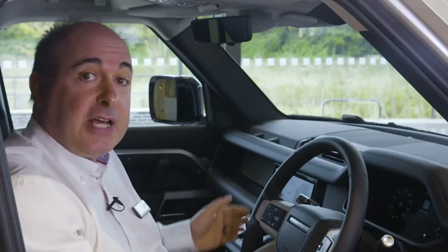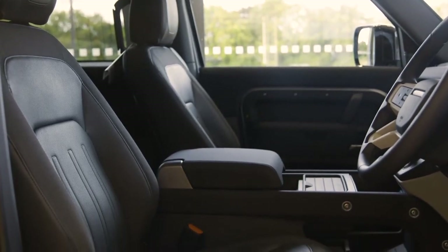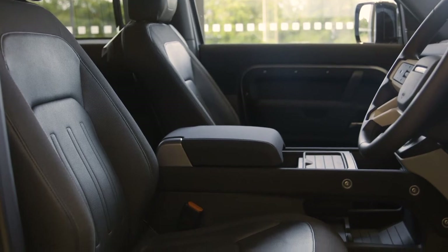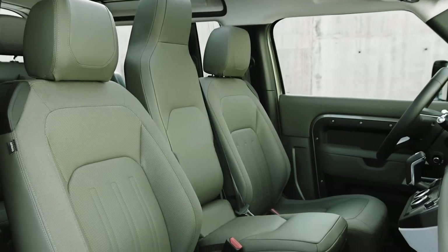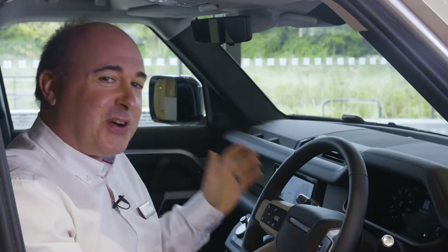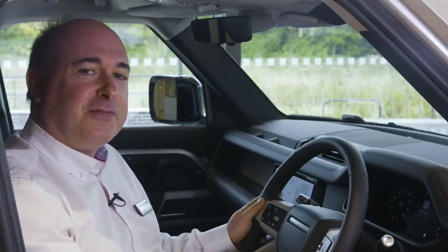Seating configuration allows for five or six occupants, or up to seven in the 110. As standard, you get a walk-through space between the front seats, and you can choose to replace that with a centre console which can incorporate a fridge or a folding jump seat. It isn't a full-width seat, but it is the one that takes me straight back to my childhood, rumbling around the broken tracks on my uncle's farm.